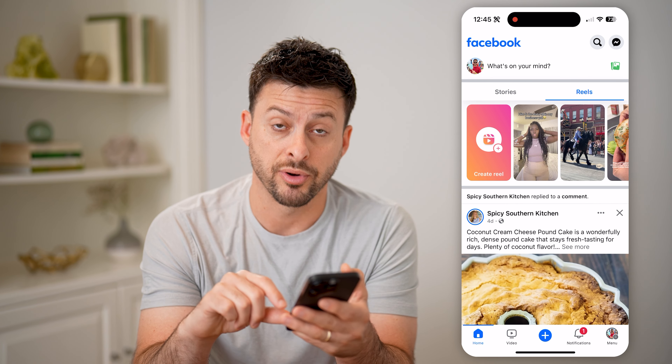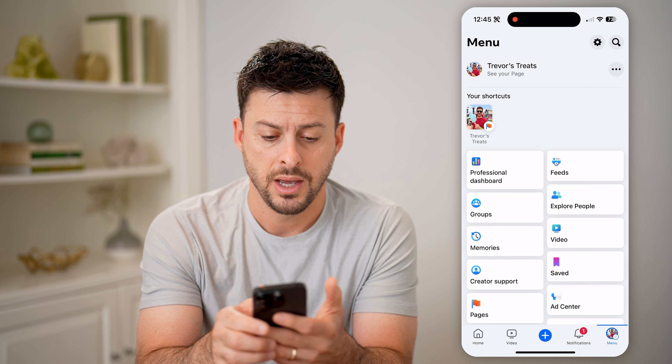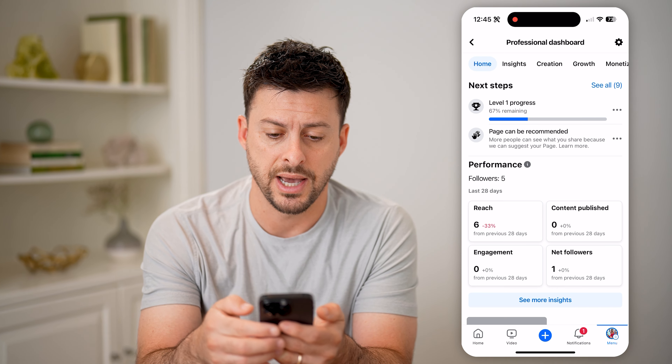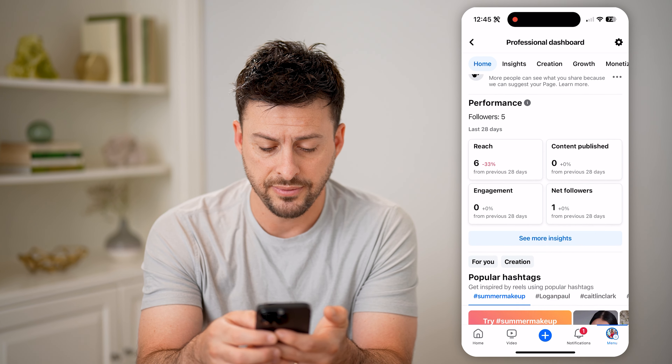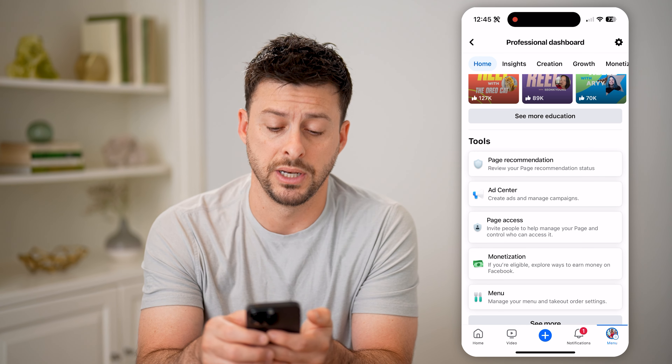Now we need to get into the professional dashboard. So again, tap menu at the bottom right, and then where you can see professional dashboard under shortcuts, let's choose that. Now all I have to do is scroll down towards the bottom, and you can see page recommendation.